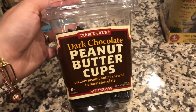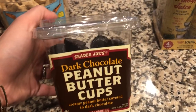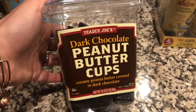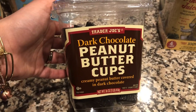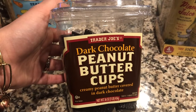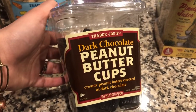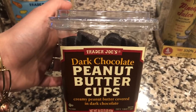The next item we grabbed is one of my all-time favorites — the dark chocolate peanut butter cups. These are extremely dangerous for me to have in the house, which is why I can only get one box and not hoard them. They're like the best peanut butter cups of all time — they put Reese's to shame. I have to hide them in my closet so they feel like a special treat.